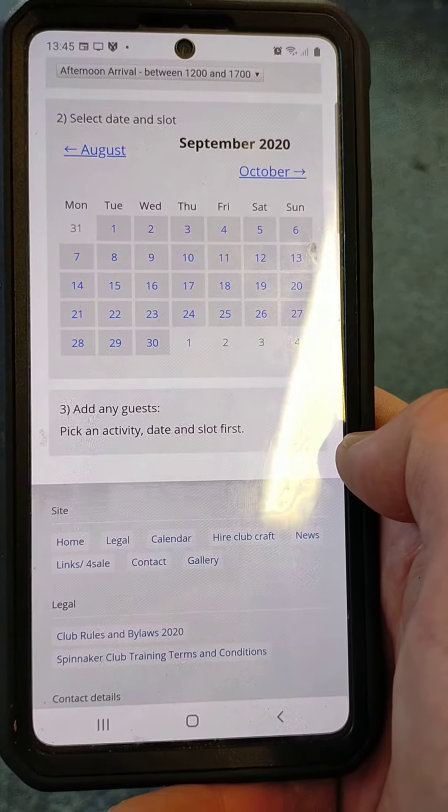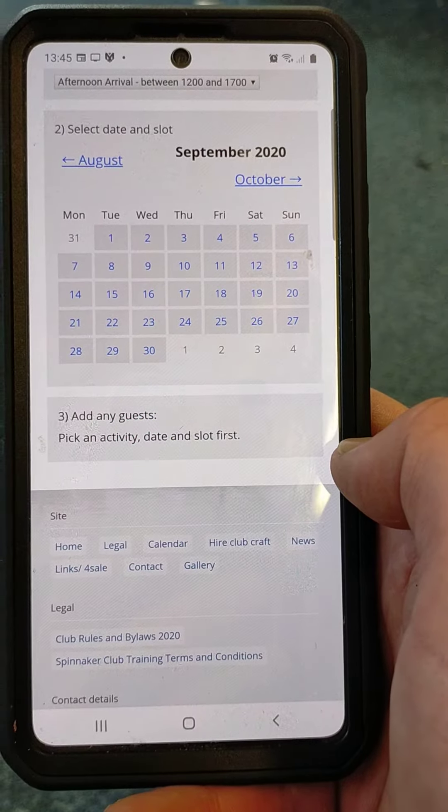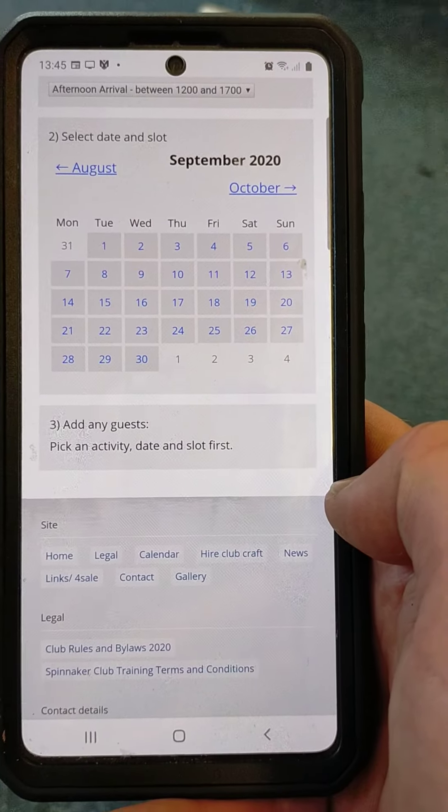For example, my daughter. We only require the lead person from each party to register that they are coming, and that is sufficient information for us to support the NHS track and trace procedures.